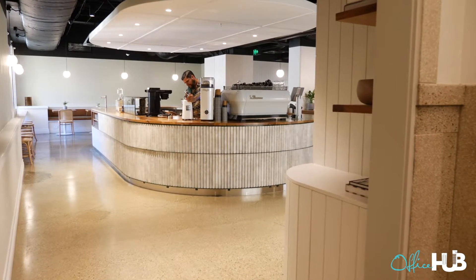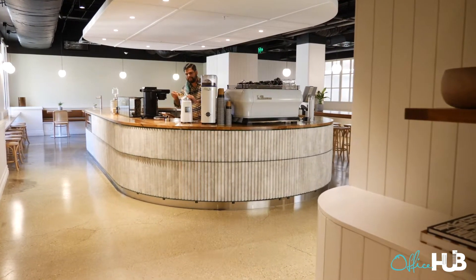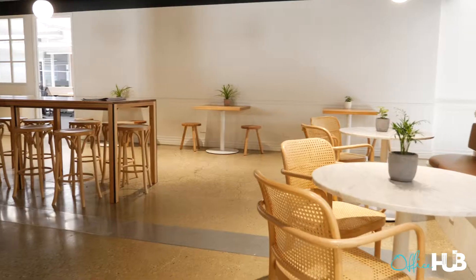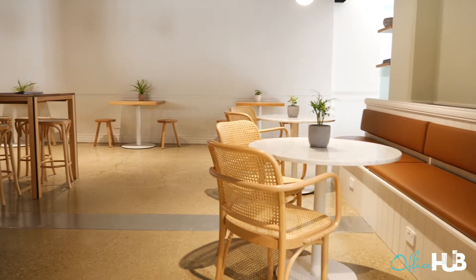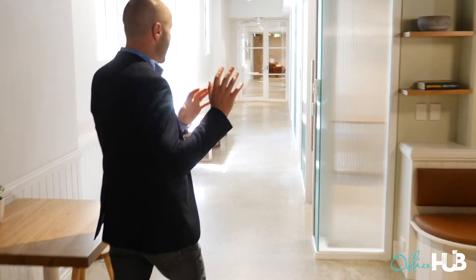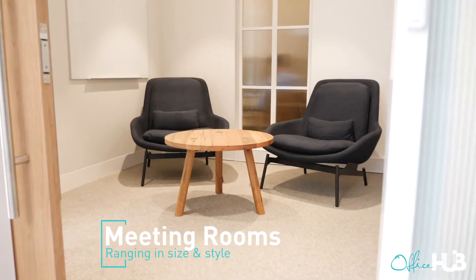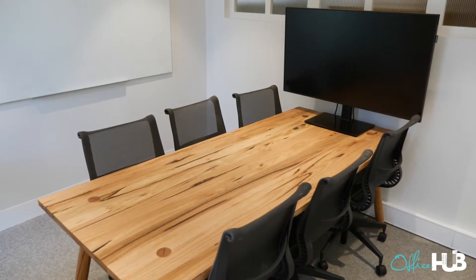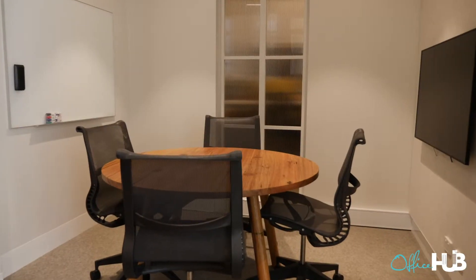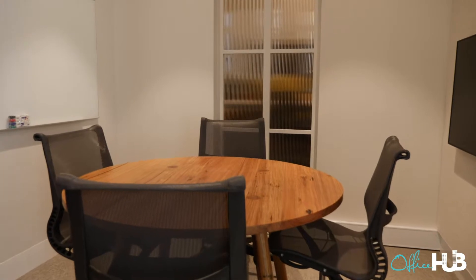Coming through the entrance here, the first thing that really strikes you is the fact that they're taking this next step into a full barista cafe style. In here is going to be a collaborative area where you can really sit down, huddle, catch up with the team, catch up with clients. They have four meeting rooms - doing lounges for a more relaxed style, standard presentation setup with six chairs around a boardroom or meeting room, and they've also gone the next step and made it a bit more casual.